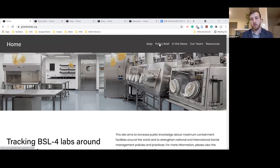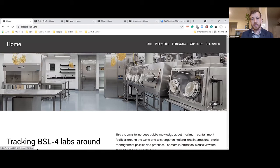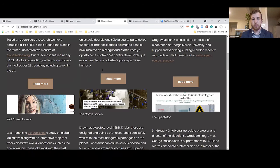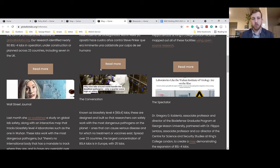If you click on the policy brief link, you'll go to a page where you can download the report. If you click on the 'in the news' tab, you'll see media mentions with excerpts, and you can click 'read more' links to see a variety of sources — including international sources that look at the website.